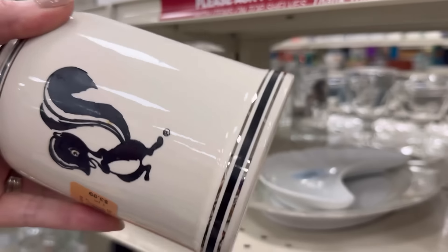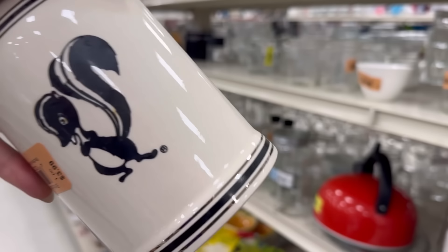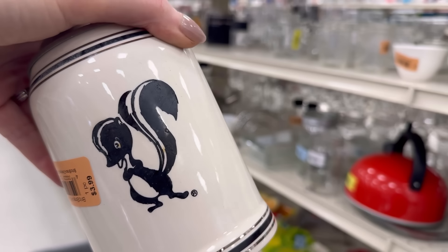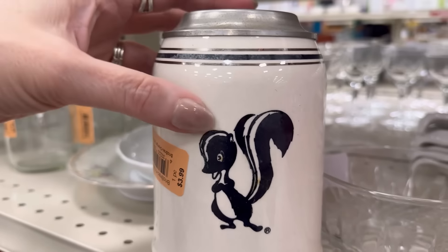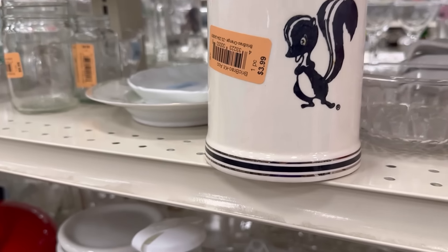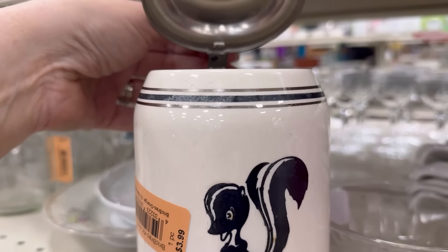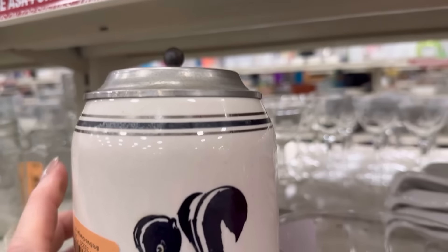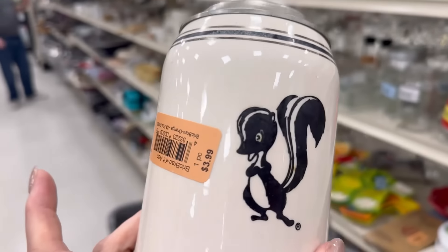I almost missed this. Made in Germany — that's what it said. Look at this sign. $3.99. I don't care how much it's worth, because that's mine. It's got silver metallic on it, pewter top. There is a name. I'll look it up later because I don't care — that's mine.